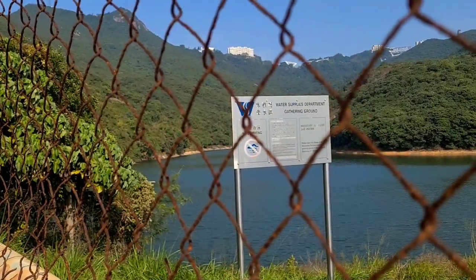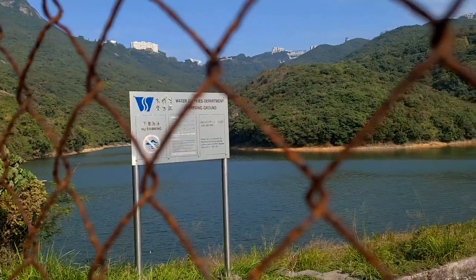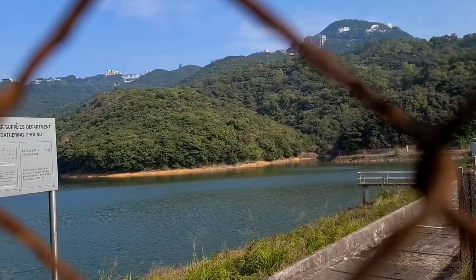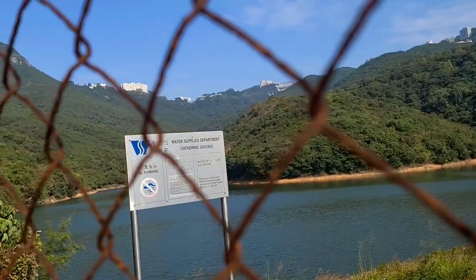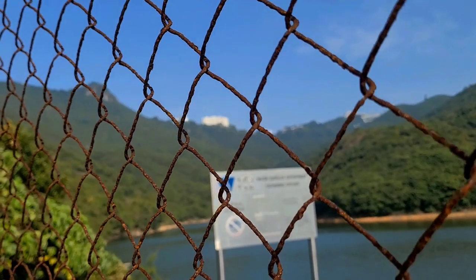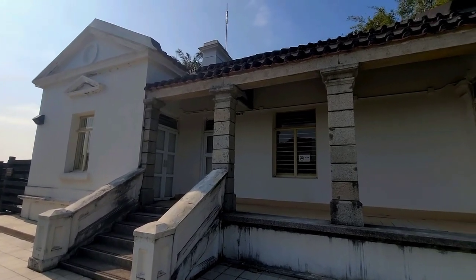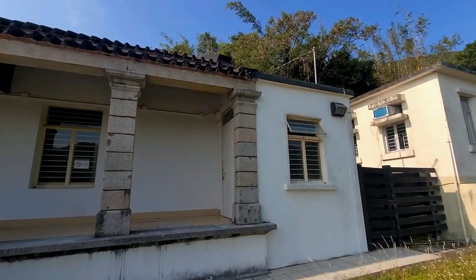I've made it down to Pok Fu Lam Reservoir after all that walk down. This is the oldest reservoir in Hong Kong. Sorry about the fence, but we're not allowed to go in. I've walked down from up there, and this is the old management office for the reservoir.